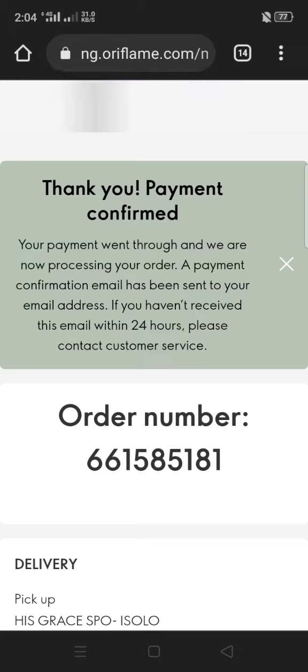Congratulations on placing your first order! That easy — tada! I hope this video was very useful for you. Now you can go shop, shop, shop! Please like, comment, subscribe, and share. Thank you, bye!